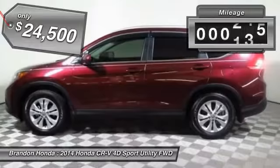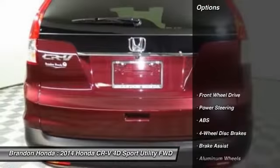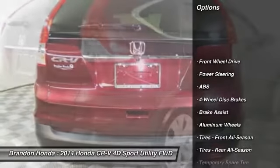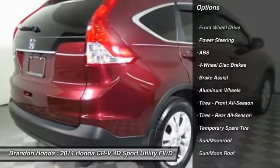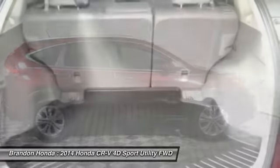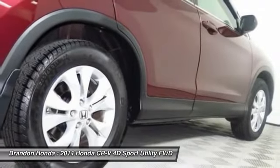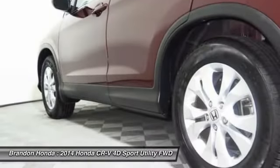This vehicle has less than 25,000 miles. Here are some of this vehicle's great options: anti-lock braking system, traction control, keyless entry, stability control, backup camera, steering wheel audio controls, moonroof, Bluetooth, leather-wrapped steering wheel, and driver airbag.